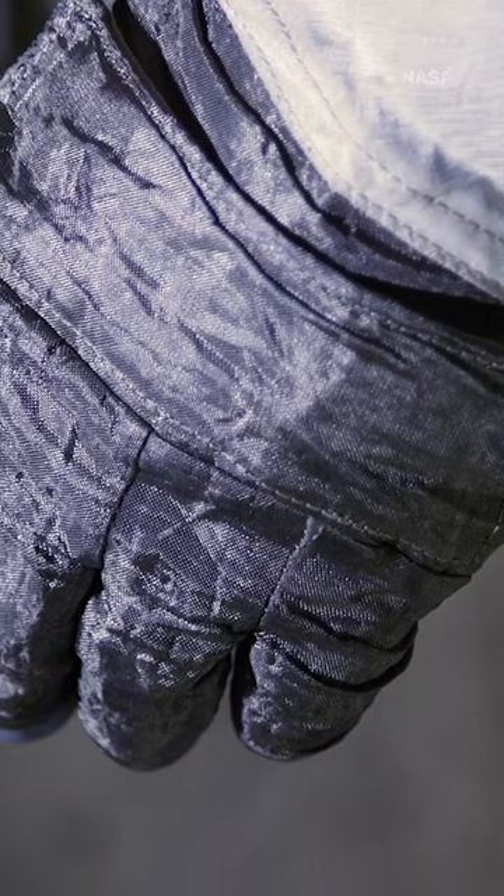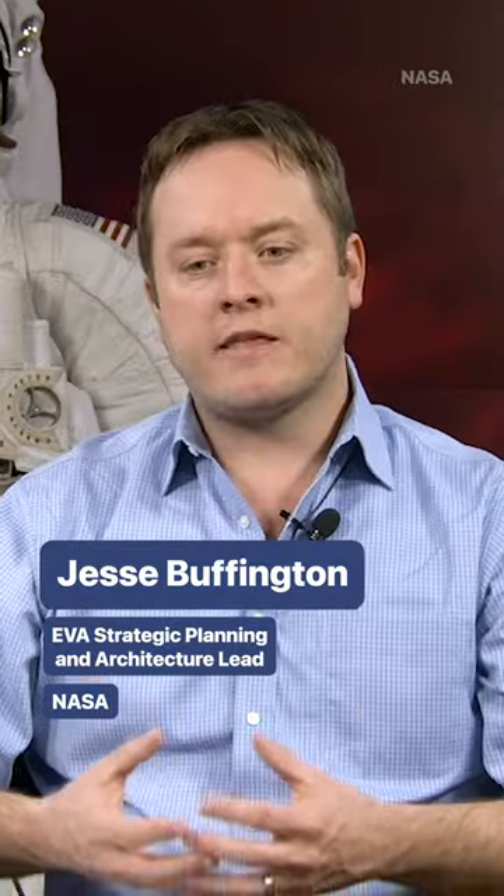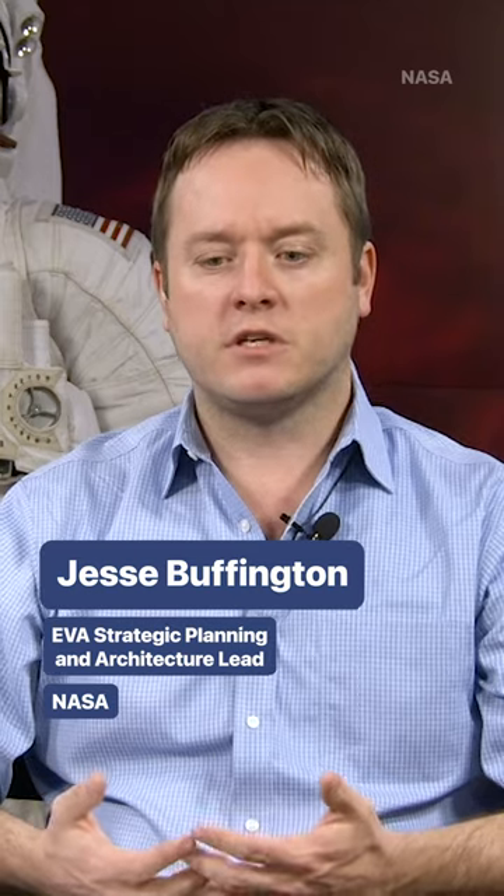The gloves are an amazing and intricate component, but at the end of the day the pressure garment, including the gloves, is actually less expensive than the life support system.